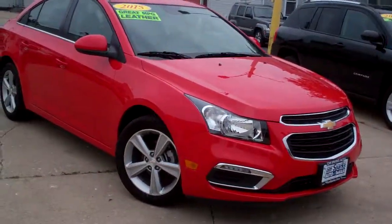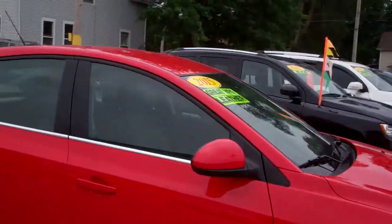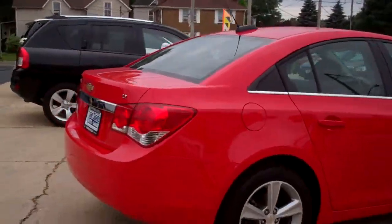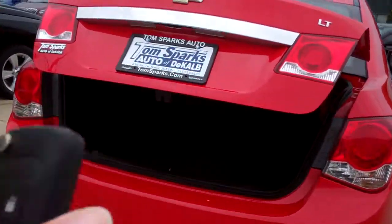Hey, check this one out. 2015 red Chevy Cruze, LT package, alloy wheels, smoked glass, chrome on it. Got keyless entry into the car, trunk, and remote start.